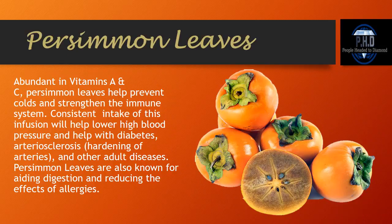Abundant in vitamins A and C, persimmon leaves help prevent colds and strengthen the immune system. Consistent intake of this infusion will help lower high blood pressure, help with diabetes, arteriosclerosis — which is hardening of the arteries — and other adult diseases. Persimmon leaves are also known for aiding digestion and reducing the effects of allergies.